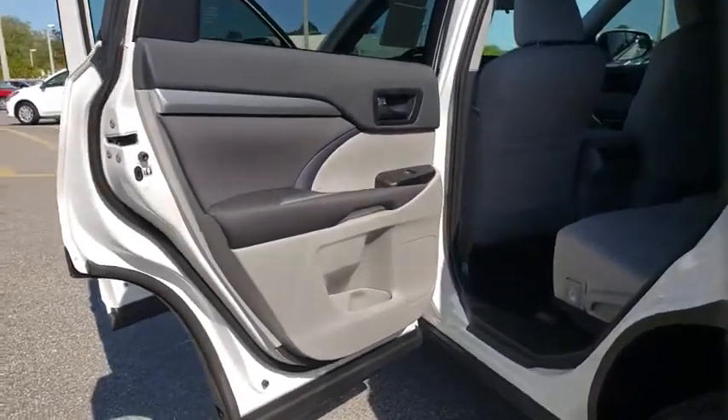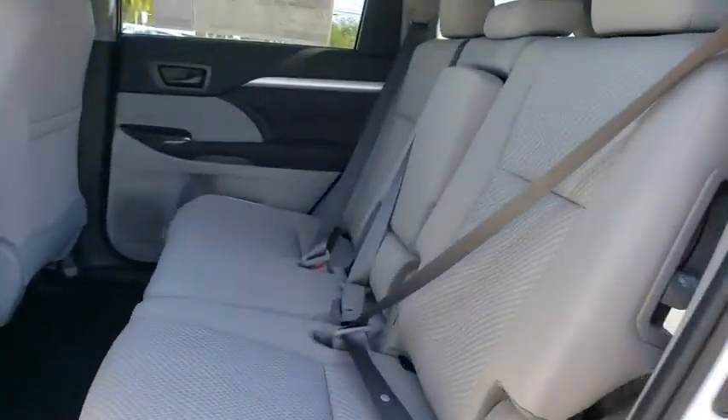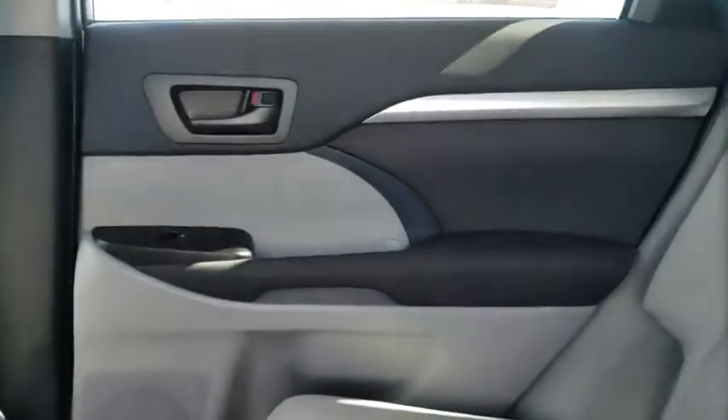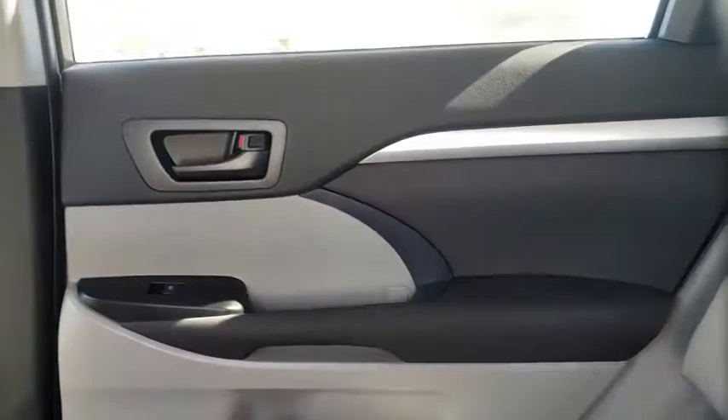Overhead console, remote keyless entry, panic alarm, tachometer, rear window wiper, front reading lamp, front bucket seats, driver vanity mirror, tilt steering wheel.